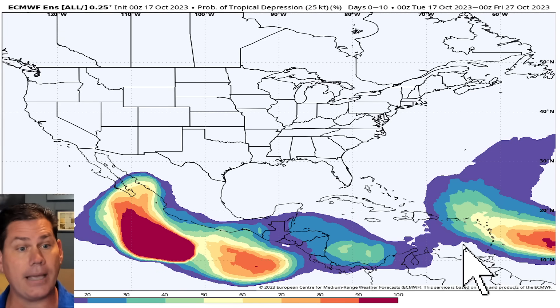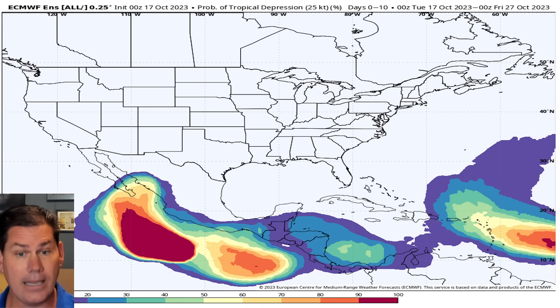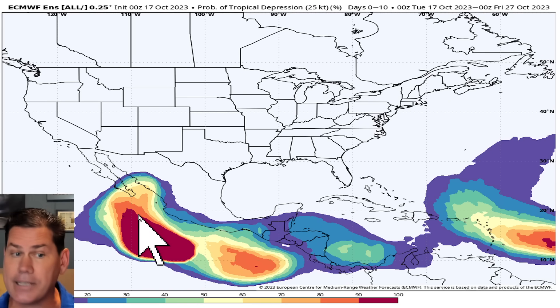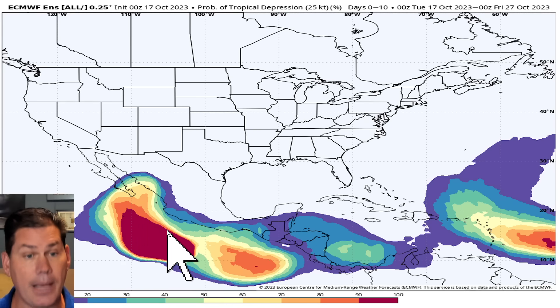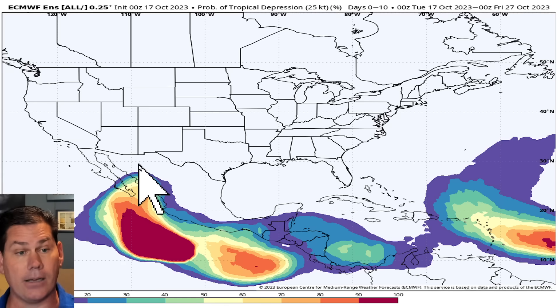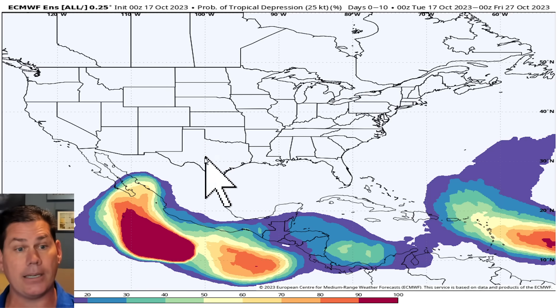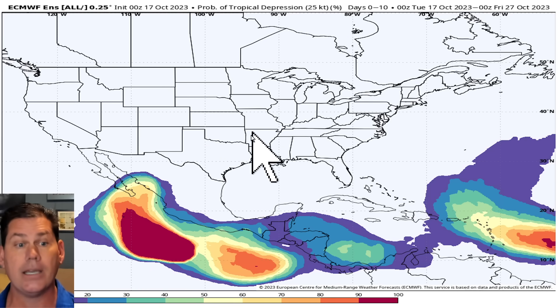We do have that system out there in the Atlantic that will soon be Tropical Storm Tammy, and all indications are that system will be continuing to traverse west-northwest bound but likely will be recurving out into the open waters. A little bit more concerning is out here in the eastern Pacific where we actually have two areas of activity, and a lot of the indications are that as we head into the middle of next week, that precipitation will spread northbound and get caught up in that overall subtropical jet stream and spread back into the south and central U.S.